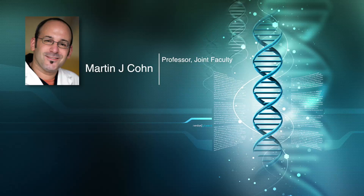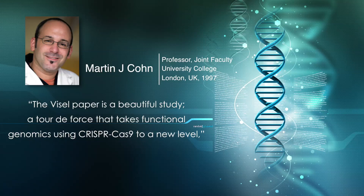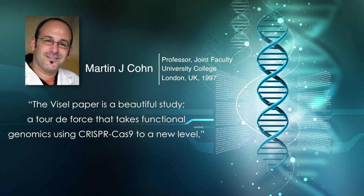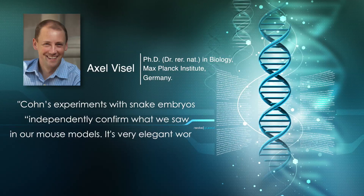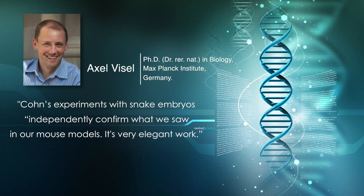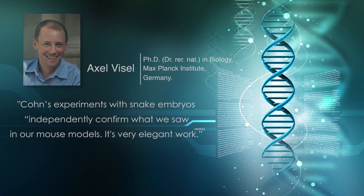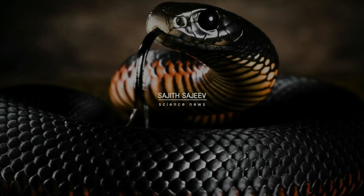Cone says the Weissel paper is a beautiful study — a tour de force that takes functional genomics using CRISPR-Cas9 to a new level. Weissel says that Cone's experiments with snake embryos independently confirm what we saw in our mouse models. It's very elegant work. To be continued.